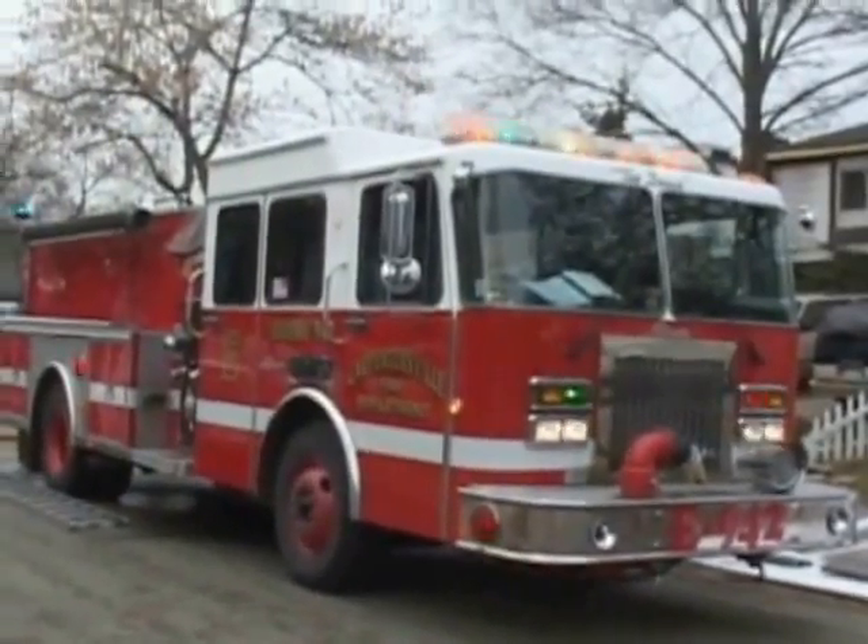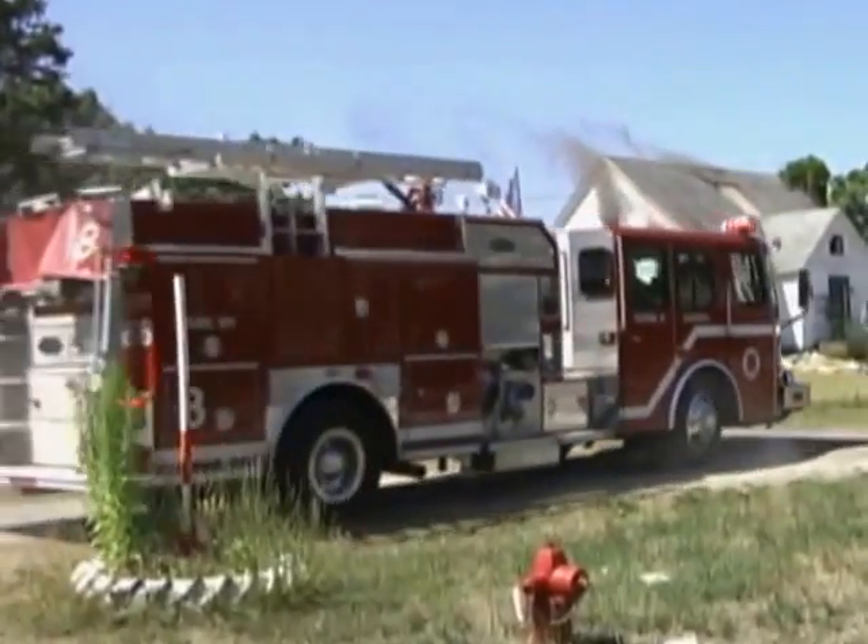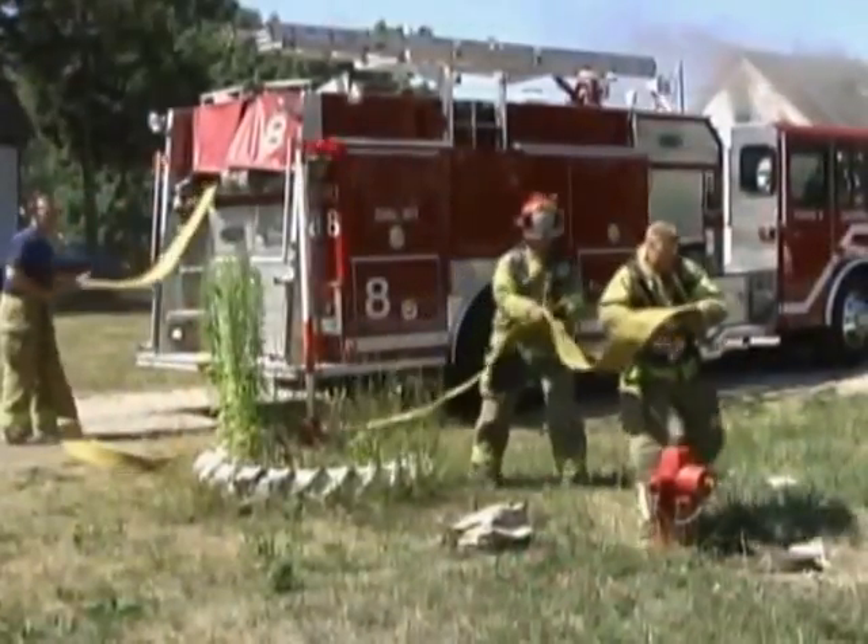Some pumper trucks might look a little different, but they all do the same important job. They get the water to the fire to put it out.